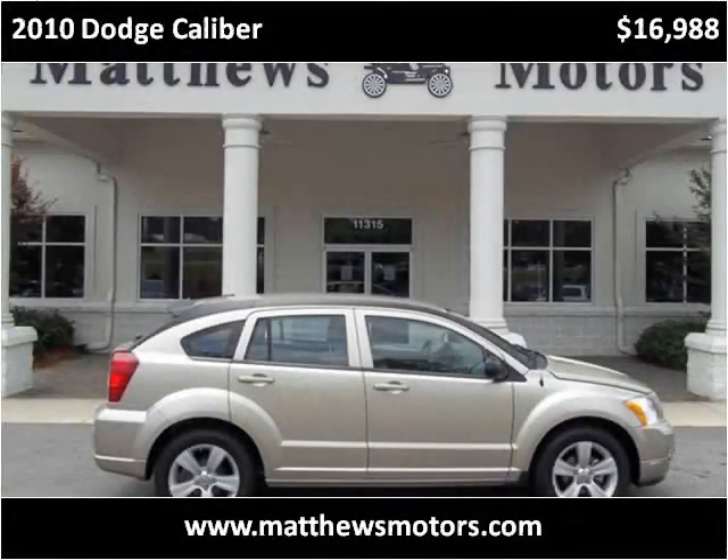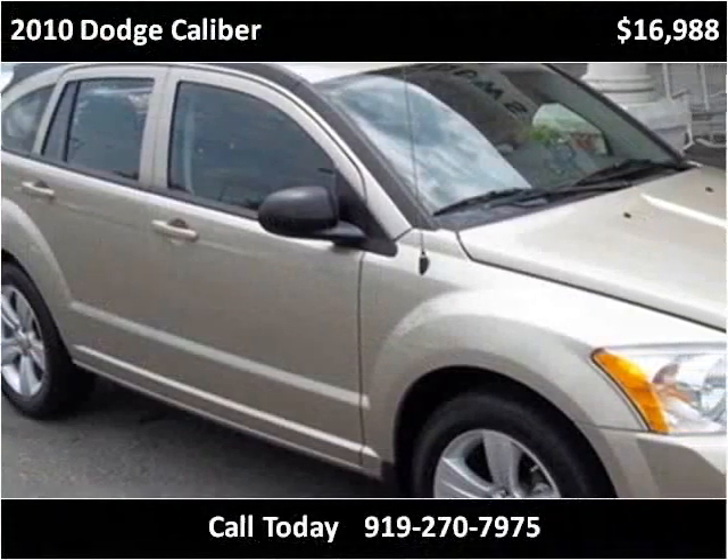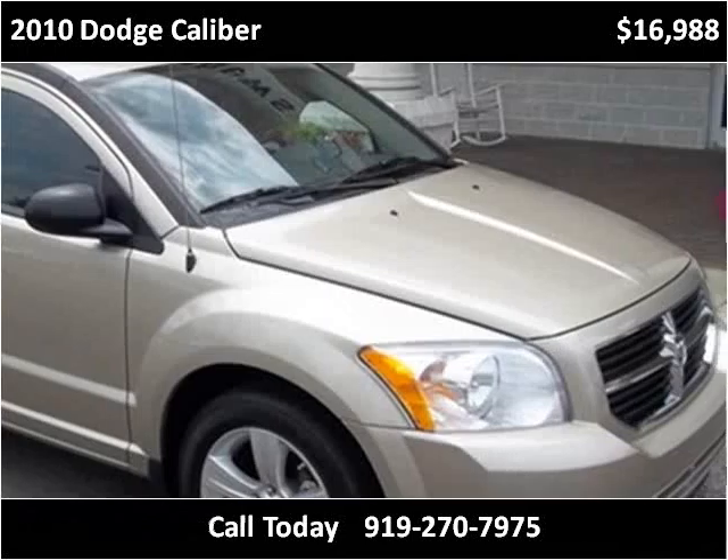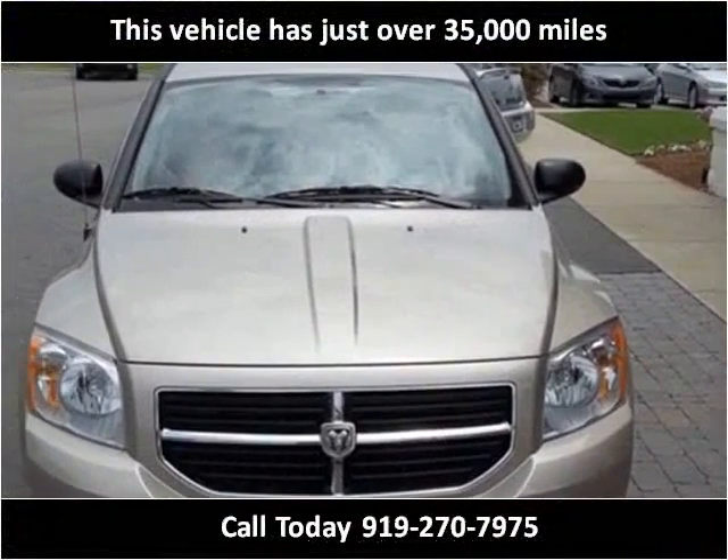This 2010 Dodge Caliber is available from Matthews Motors. This vehicle has just over 35,000 miles.